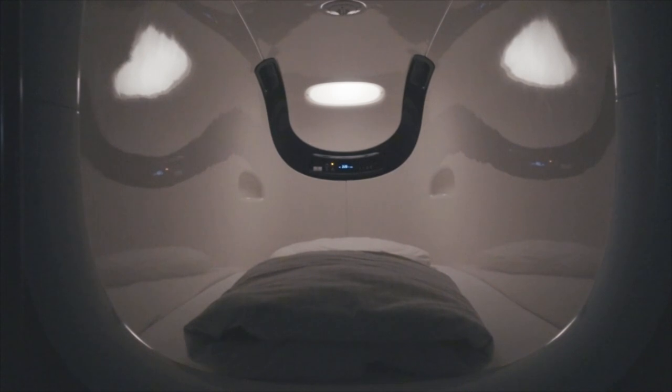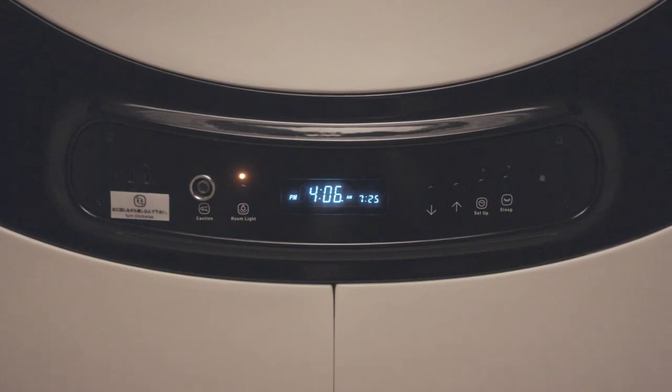In these capsules you'll typically find fresh linens, electrical outlets, and even an alarm system tied to the lighting in each capsule to minimize the disruption to other guests.